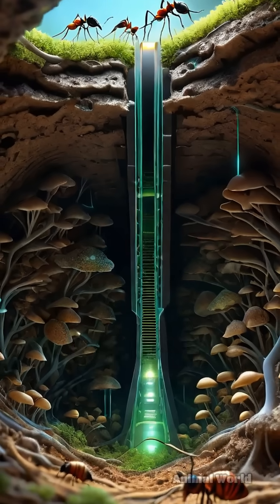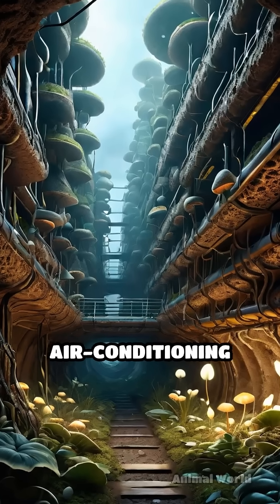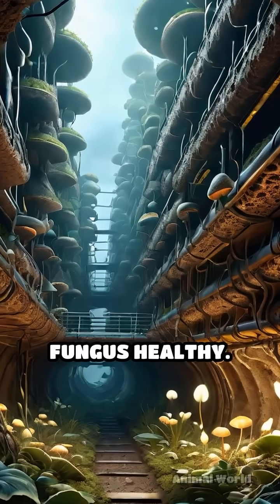Their underground chambers are ingeniously ventilated to manage heat and humidity — think of it as natural air conditioning that keeps the fungus healthy.